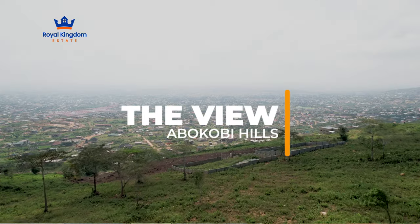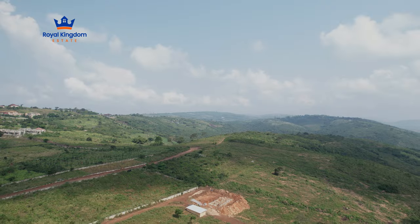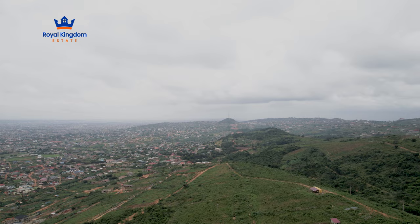Welcome to The View. Nestled in the heart of Abokobi Hills, The View is one of our premier sites, offering stunning landscape, breathtaking views, and refreshing weather.